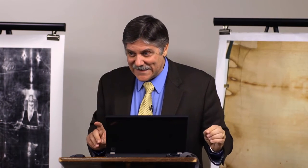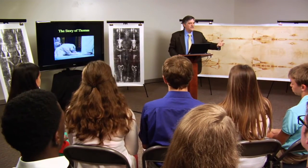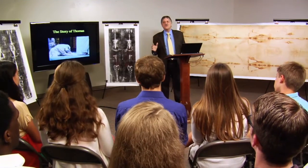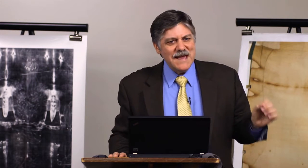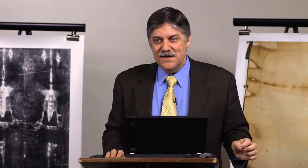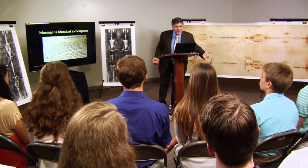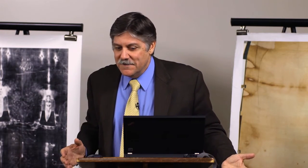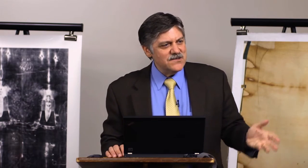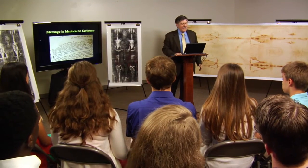Thomas couldn't do it until he was face to face with the resurrected Christ for himself. I think that's the message of the shroud. For years I've wondered why God has preserved the shroud, why it's been revealed through science throughout the 20th century and now into the 21st. We communicate today more with images than with words, and maybe the shroud has been preserved for this time in human history. I think it probably is authentic — I can't get my head around it being the work of some artist. The message of the shroud is identical to Scripture.